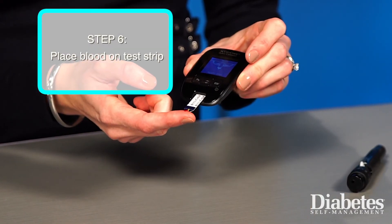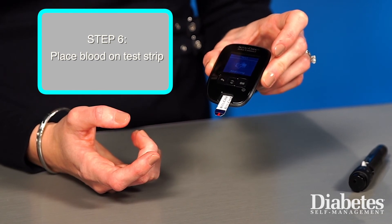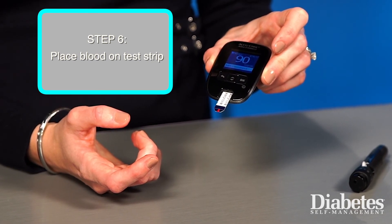If you are monitoring frequently, you'll likely want to rotate the sites where you are pricking your fingers. Place the drop of blood on the test strip. Often you just need a small sample of blood. It should take only a few seconds to see your blood glucose result.